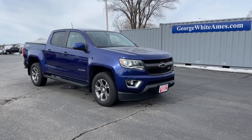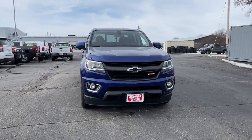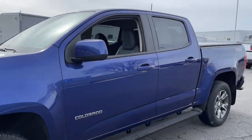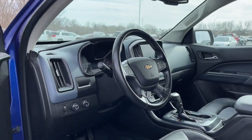Introducing the 2016 Chevrolet Colorado. With less than 60,000 miles on the odometer, this vehicle stands out from the rest. The Chevrolet Colorado — the midsize pickup that makes your off-road adventures fun, safe, and comfortable.